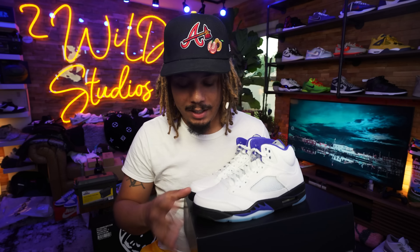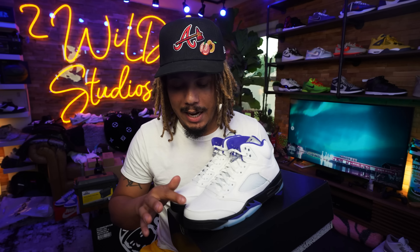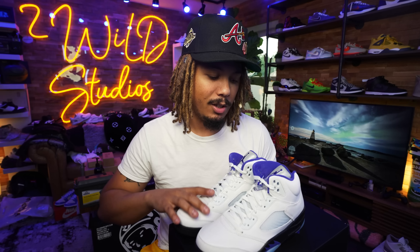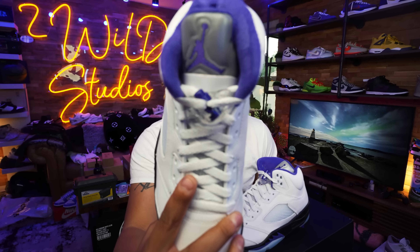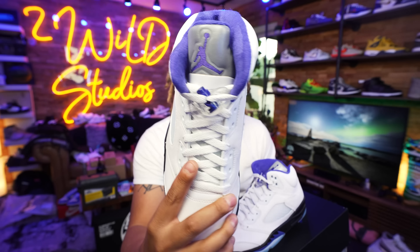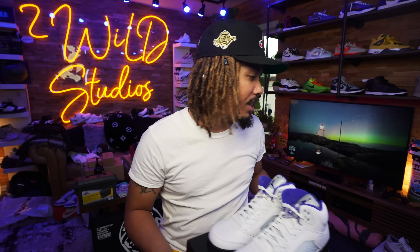Check them out — they also feature that same type of toe box as I stated before from the Fire Red 5 from 2020. I still like the higher toe boxes personally, but to each their own. It does have that cardboard insert to protect the lace lock and the 3M on the tongue, which is always a nice look.